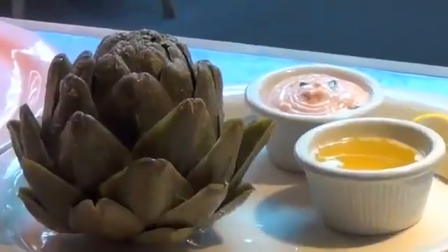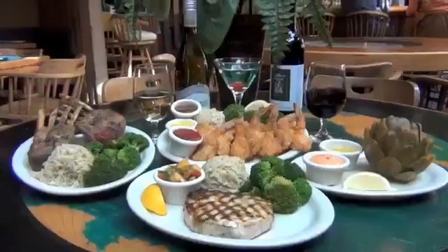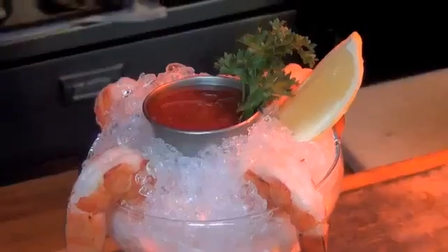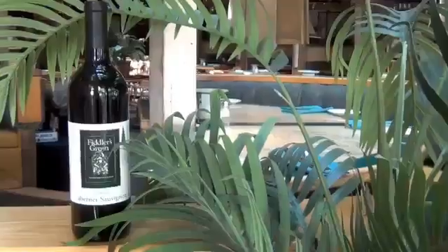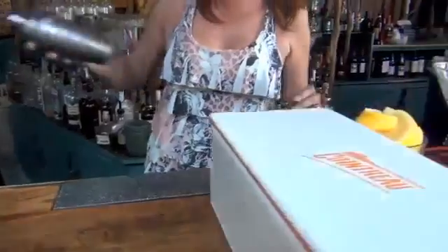Popular menu items include their world-famous steamed artichokes served with mayo and drawn butter, locally harpooned swordfish, and the rack of lamb lightly marinated and prepared using a special recipe. Hard to beat favorites are their fresh fish selections and mouth-watering coconut shrimp. No less spectacular is the wide array of wines and excellent cocktails prepared by talented bartenders.